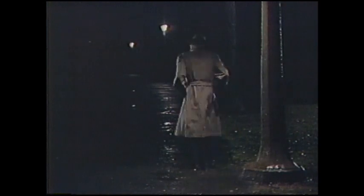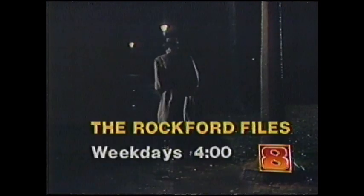He's not your classic private eye. He's a new breed. Jim Rockford. Investigate him in The Rockford Files. Weekdays at 4, only on Channel 8.